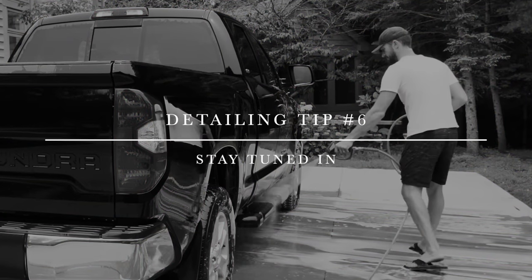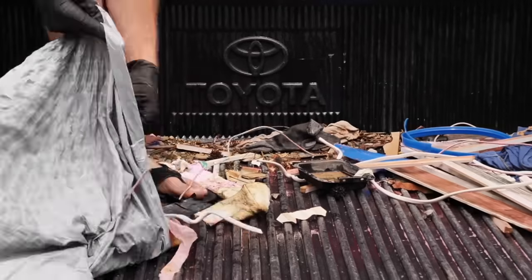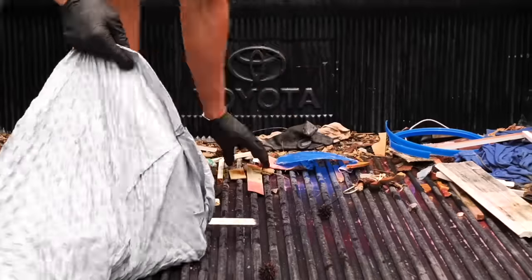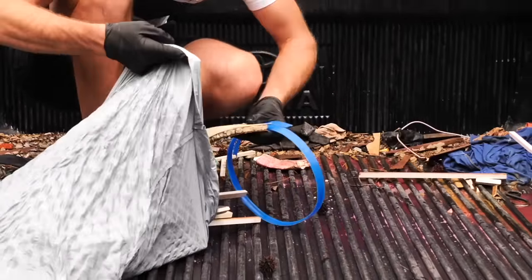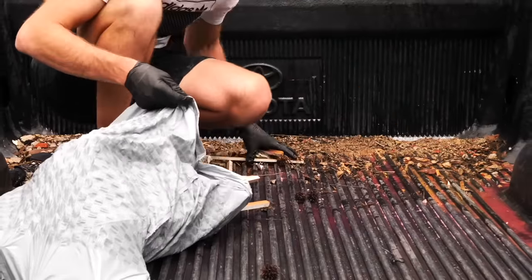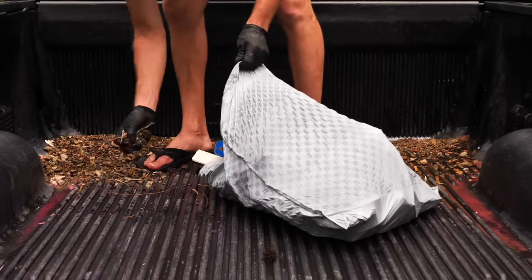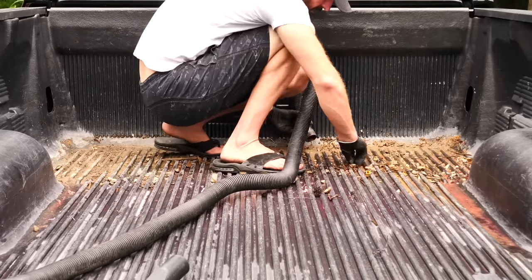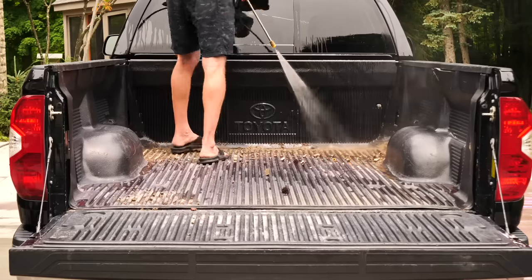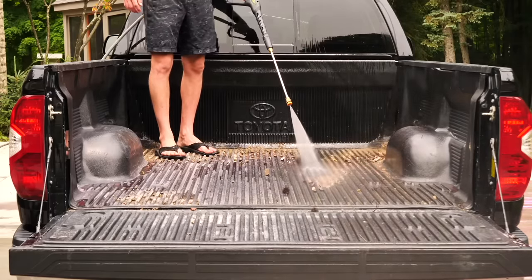Detailing tip number six is to stay tuned in — put on some music, crank up your favorite tunes, listen to podcasts, or anything that keeps you in the groove to get the job completely done instead of doing one or two spots and getting distracted. I like podcasts, punk rock, or country music — anything that helps you zone out and stay fluid with the process. Whether it's earbuds or speakers, definitely crank up the tunes.